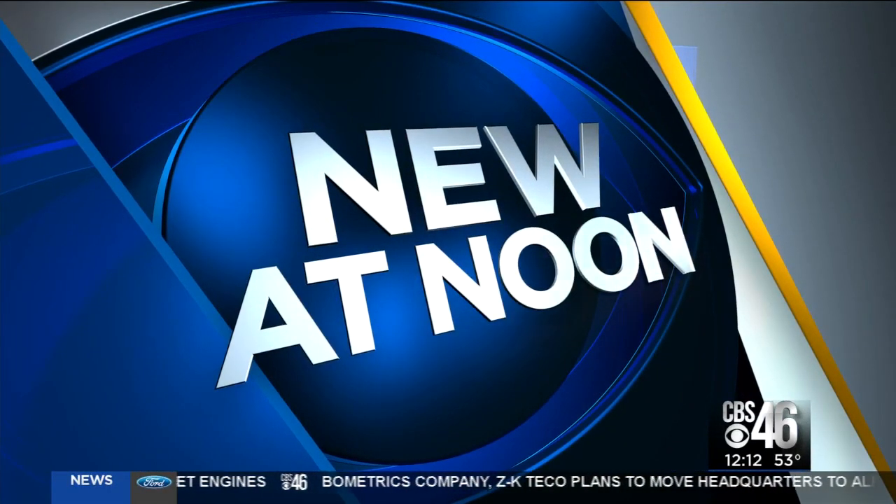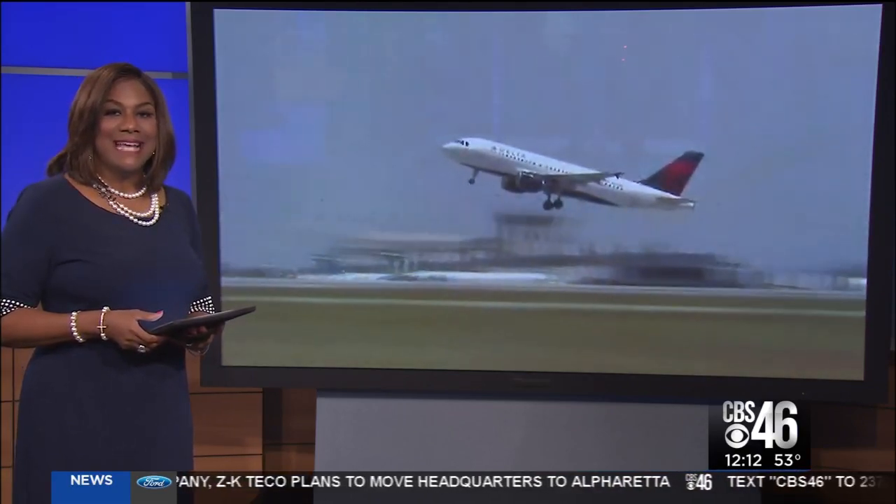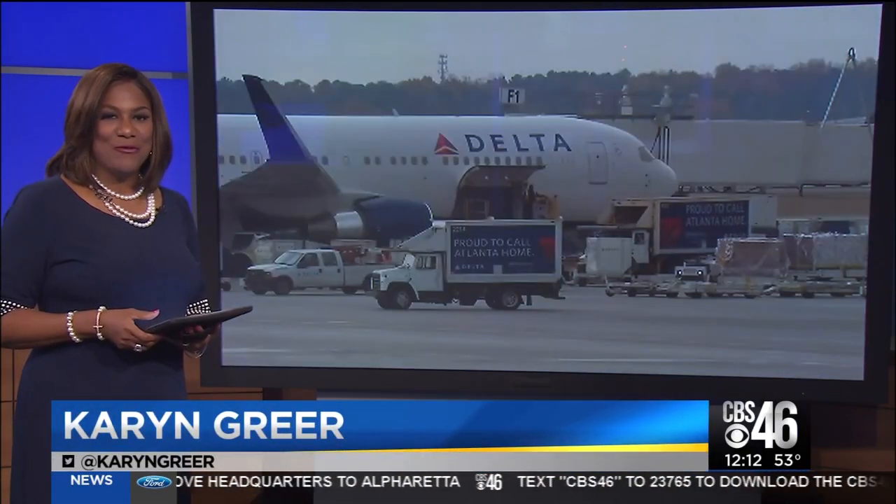Welcome back. New at noon, Atlanta-based Delta Airlines is showing off its newest innovation, a one-of-a-kind test cell for jet engines. Here's CBS 46's Rebecca Schramm.